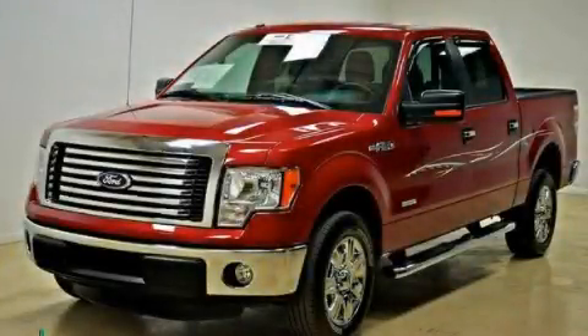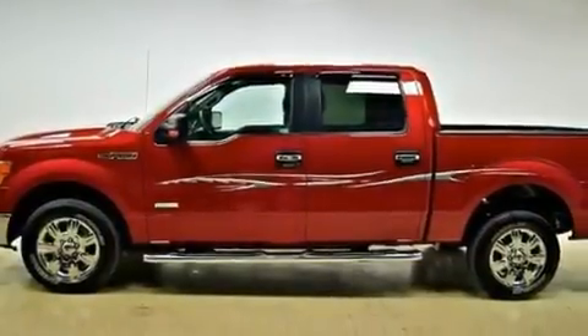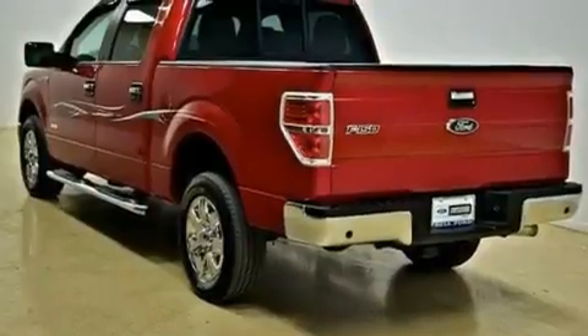This is a 2011 Ford F-150, made for the job site, the trail, and the town. It has a 3.5-liter six-cylinder engine and an automatic transmission.